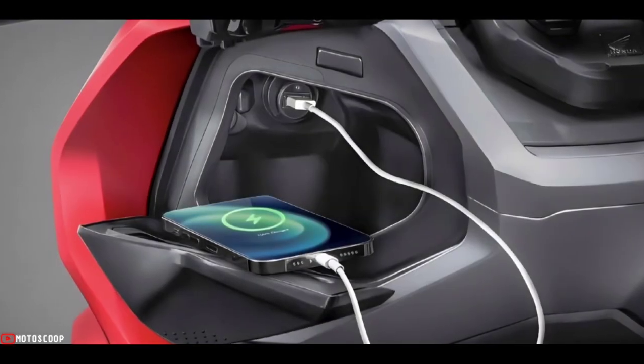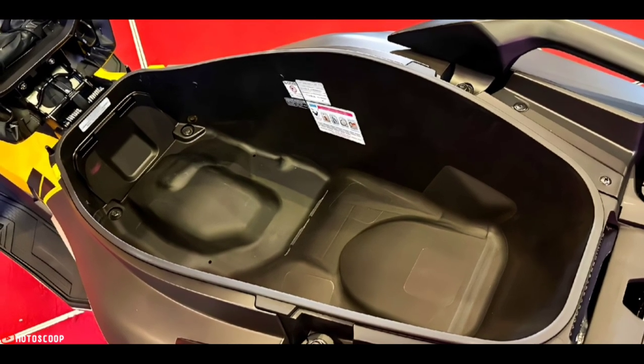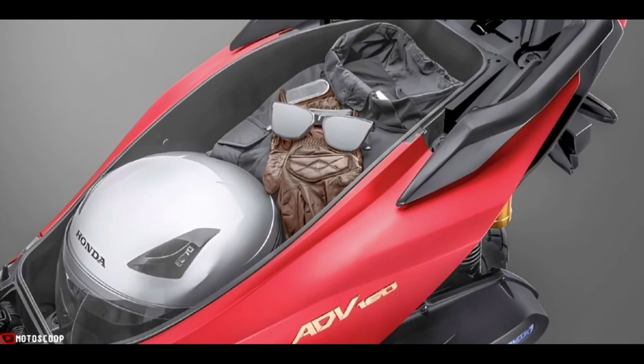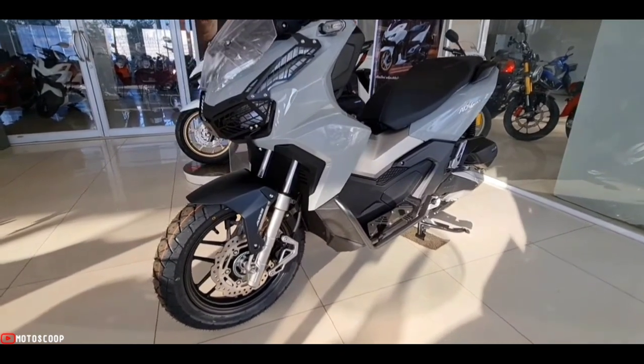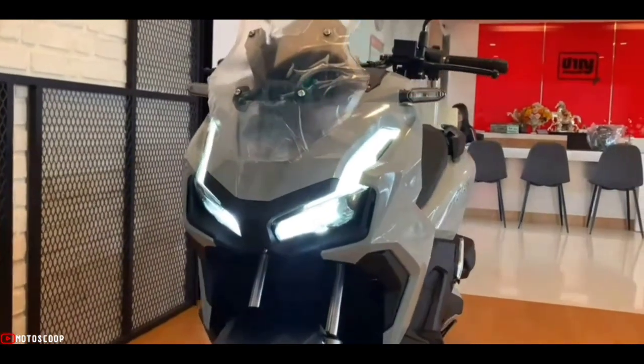The ADV 160 is also added with a 5-volt 2.1A USB charger in the console box and a 30-liter utility space under the seat, which is 2 liters more than the ADV 150. Among the major design changes are cover sets on the headlight side bottom and exhaust guards, and the windshield is adjusted higher.